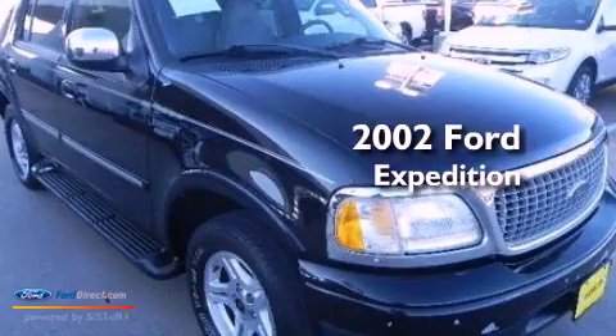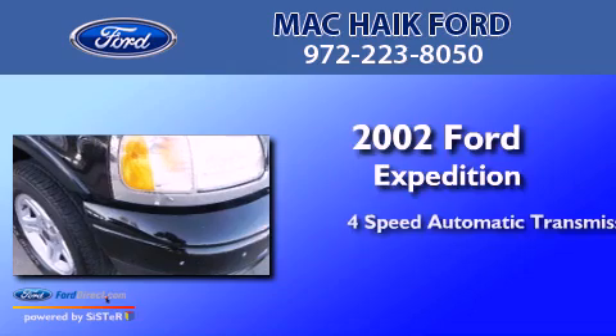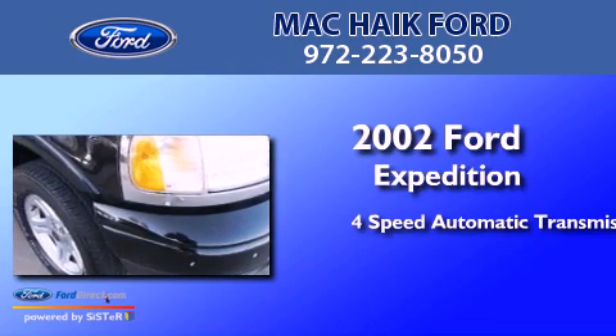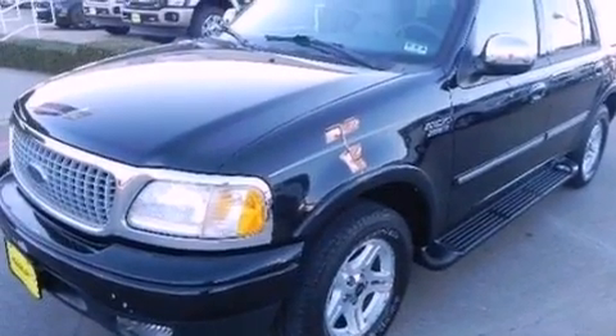This is a 2002 Ford Expedition. This SUV has a 4-speed automatic transmission and a 4.6-liter V8. All of the following features are included.